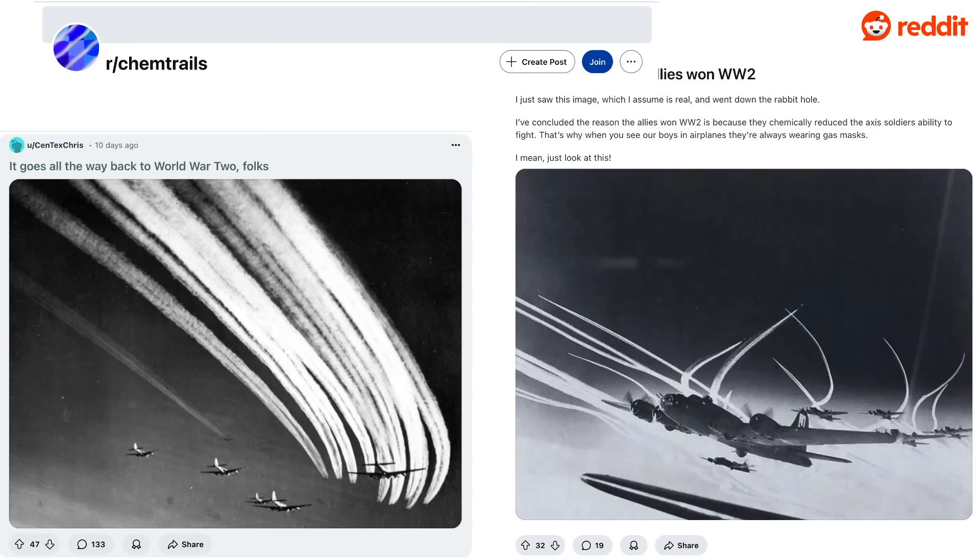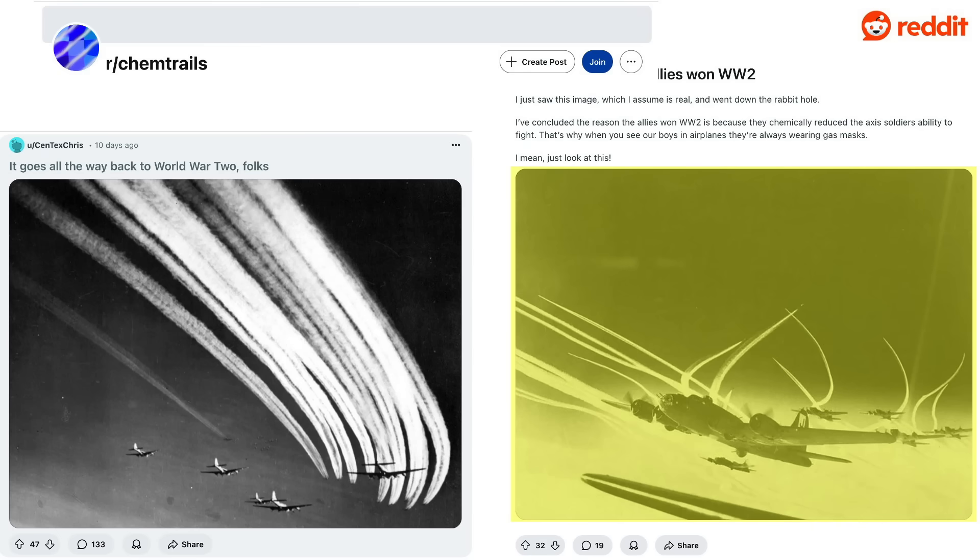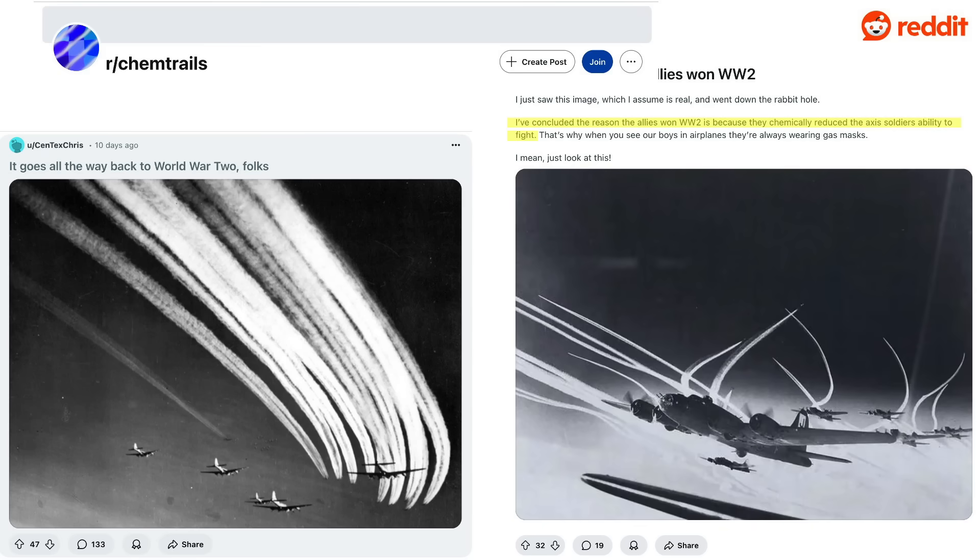While poking around Reddit at World War II aviation communities, these chemtrail posts came within my feed. They both indicated World War II Allied bombers were dispensing chemtrails on the Germans. The basis of their evidence are these images, which show vapor trails following behind B-17 bomber streams. This Reddit poster concluded the Allies won the war by reducing the Axis soldiers' will and ability to fight by chemical means — and that this is why bomber crews wore gas masks.